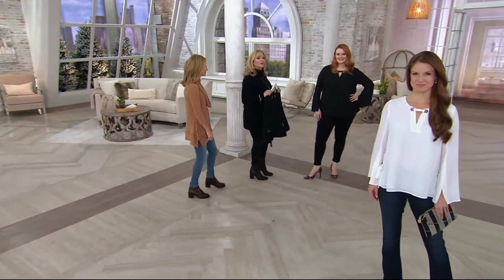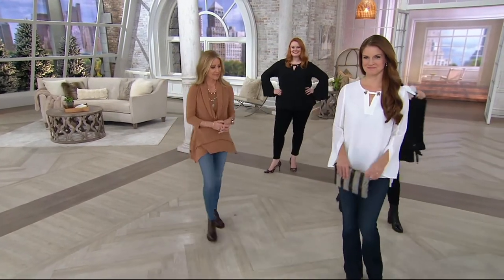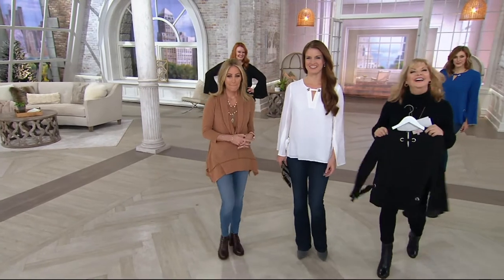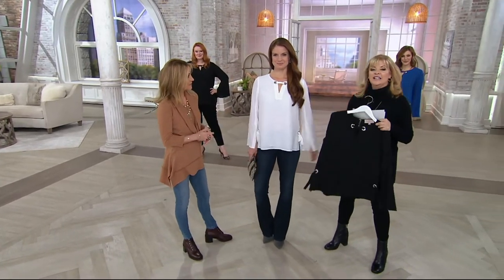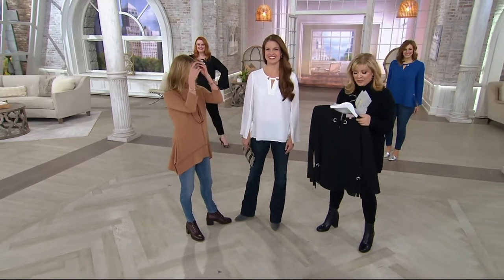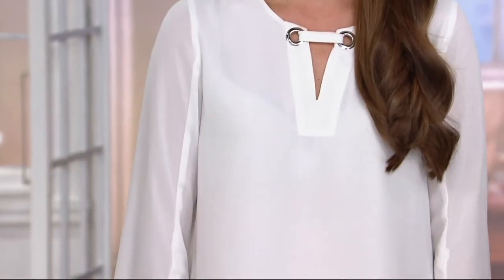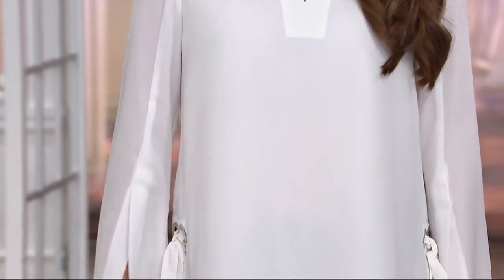We're going to start right over. Shall we start with Stephanie? Stephanie — she keeps getting taller. I think she was pretty tall to begin with. She's 5'10" and she wears a small for us.